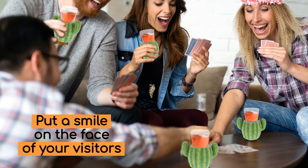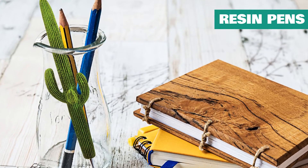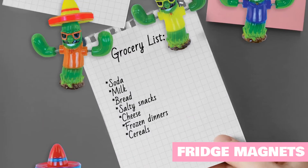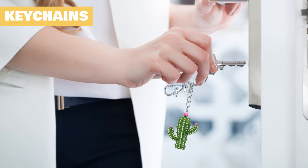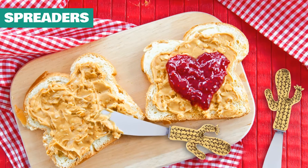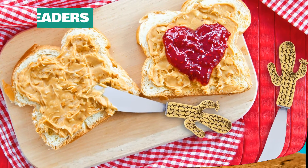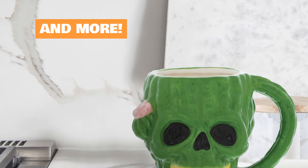Put a smile on the face of your visitors with our collection of resin pens, fridge magnets, sparkling keychains, wine stoppers, cheese spreaders, shot glasses, and many more.